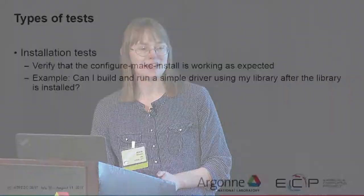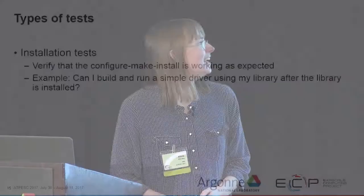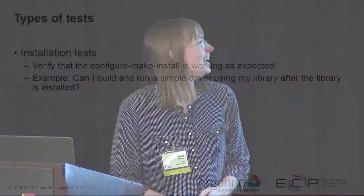Installation tests are frequently overlooked but very important. They verify that the configure-make-install process is working as expected. For example, if you're using CMake and CTest, all your tests are built and run in your build directory, but a user could fail because you accidentally forgot to copy a file from your source directory to the installation directory. Installation tests catch those kinds of errors.